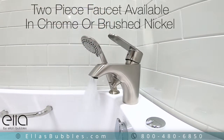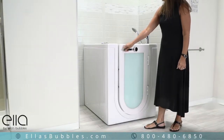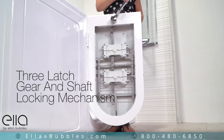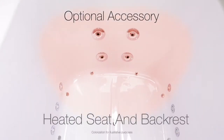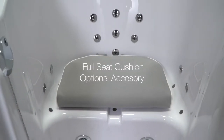The 2-piece faucet is available in chrome or in a brushed nickel finish. The U-shaped door is secured with a unique 3-latch gear and shaft mechanism that ensures a tight, leak-proof seal. An optional heated seat and backrest adds warmth and added comfort. Optional seat cushions add extra support.